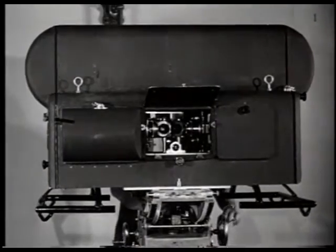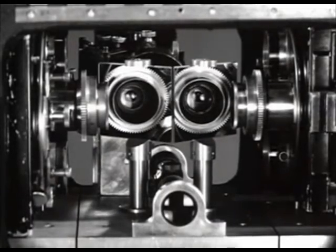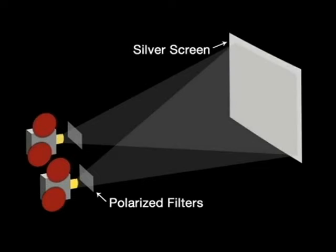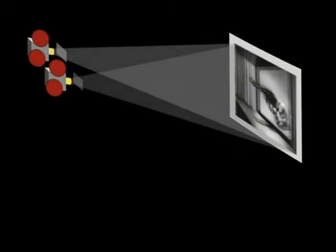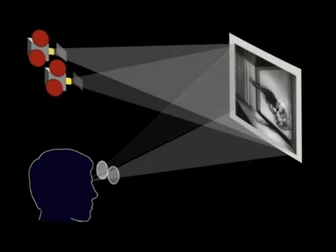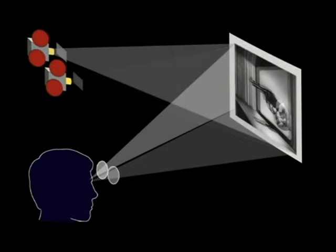Two strips of 35mm film are exposed in a special camera — one for the left image, one for the right. Then, to show the film, two projectors are used. The projectors are set up to run in perfect synchronization, and the images are shown through special polarized filters. They are shown on a silver aluminized screen, which keeps the images from depolarizing. Those two images then bounce off the screen to the viewer's eyes. The viewer wears the same special polarizing filters in their glasses. The viewer's left eye sees only the image shown by the left projector; the viewer's right eye sees only the image shown by the right projector.